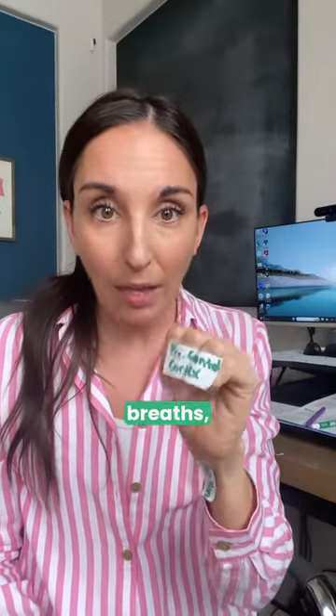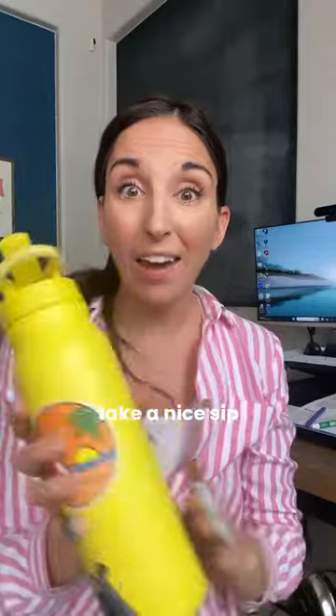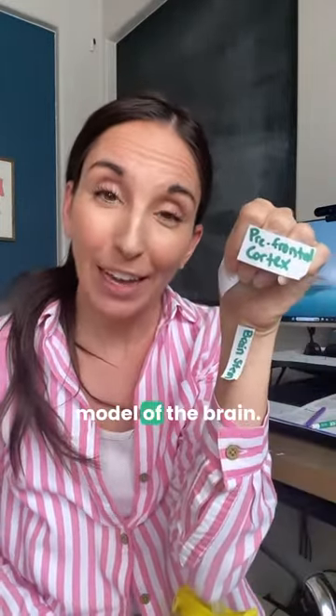Some tools that you can teach are deep breaths, use your body, jump up and down, and you can even take a nice sip of cold water. So here's the hand model of the brain.